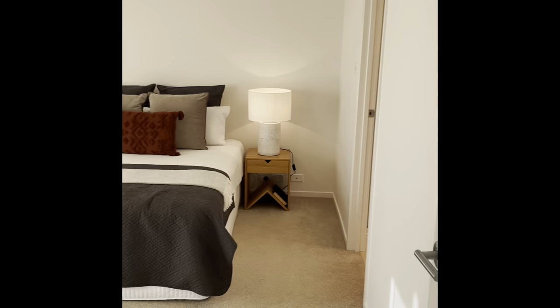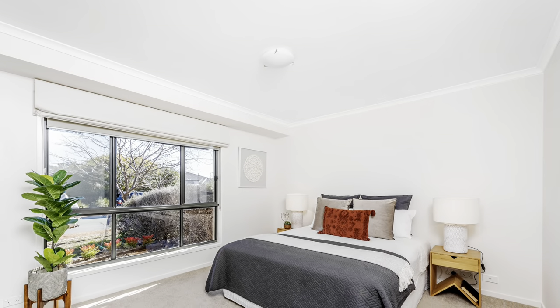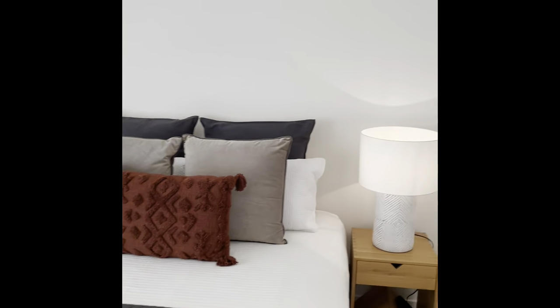Main bedroom's at the front, quite spacious. Nice ensuite as well.